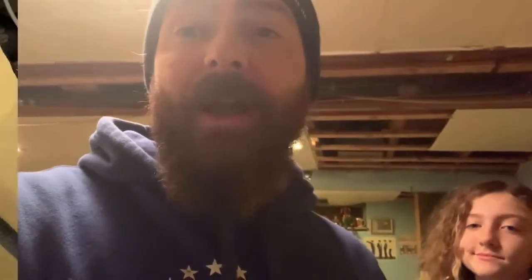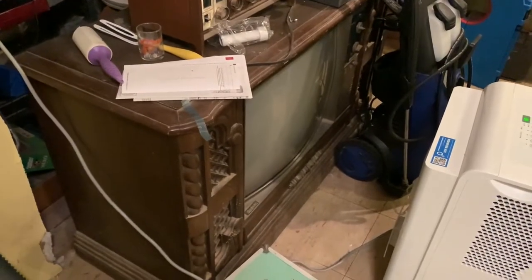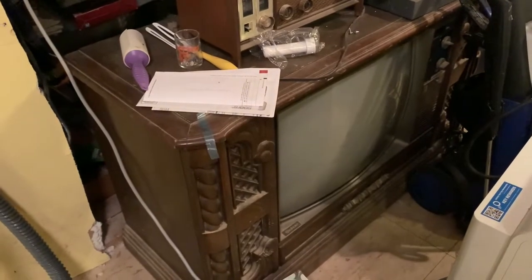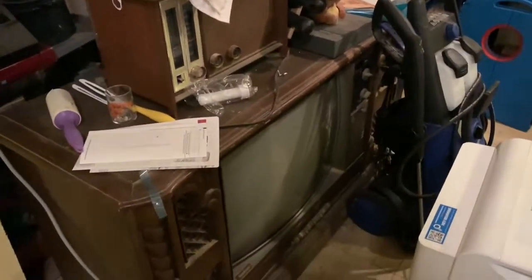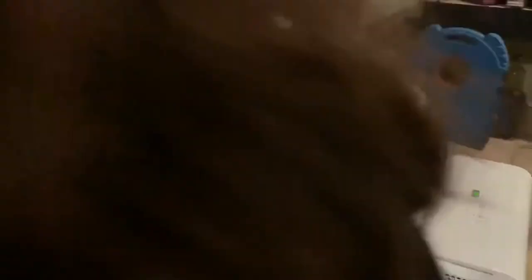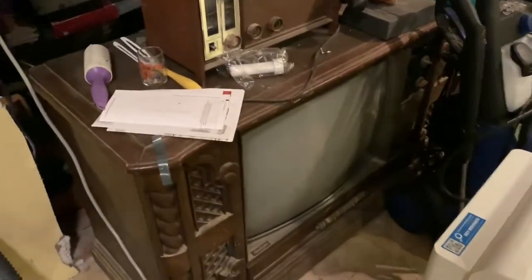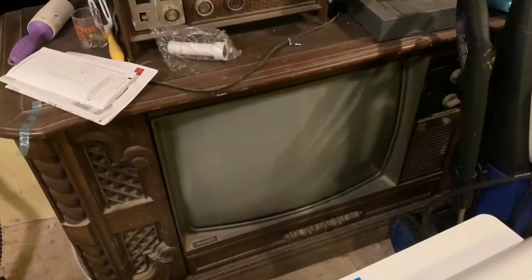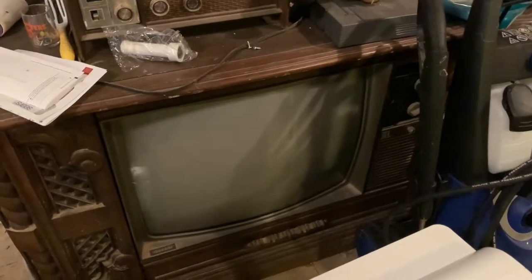There are quite a few more toys down here in the basement as well. This is the original TV that we used to have in our living room when I was a kid — it was down here in the basement when I was a kid. This used to be the family room when I was a real little kid, and we used to watch this TV. It's a Quasar TV. Pretty cool that that thing's still around.